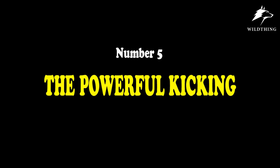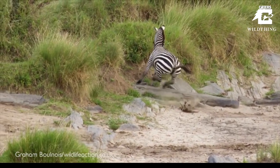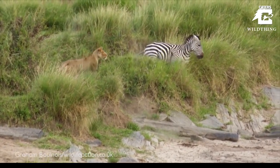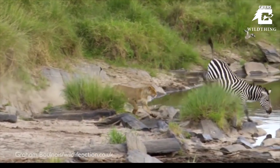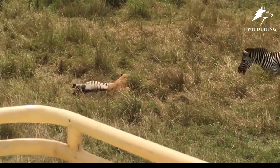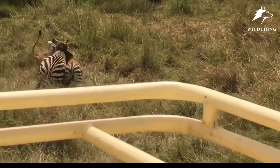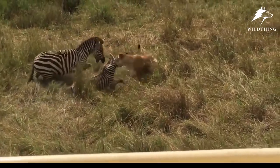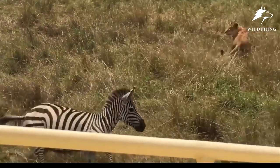Number 5: The Powerful Kick. Not to mention kicking masters like the zebra and giraffe — the dangerous blows released from their hind legs could cause predators to take time to remake their jaws.